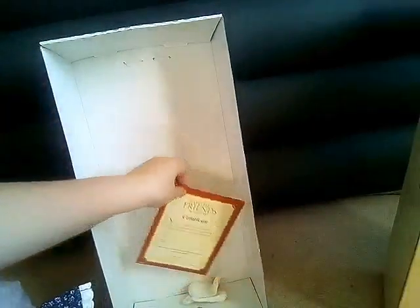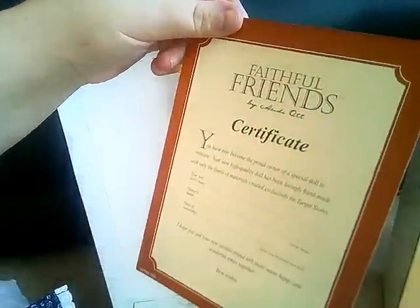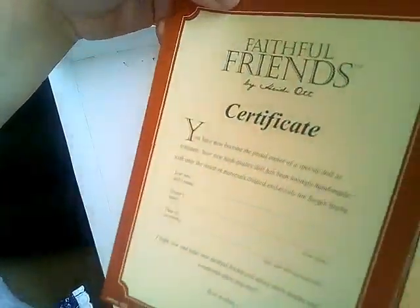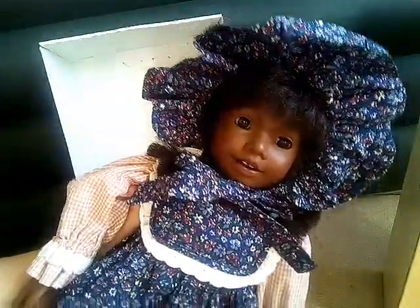She actually has a certificate — I think it's a certificate of authenticity, and that is awesome. And here are her socks in here. I guess she's missing her shoes because I think she would have come with shoes, but that's the only thing. She's so cute.